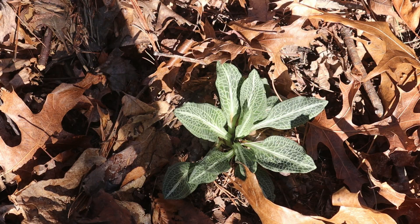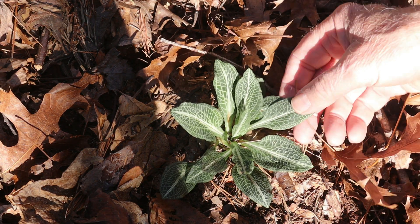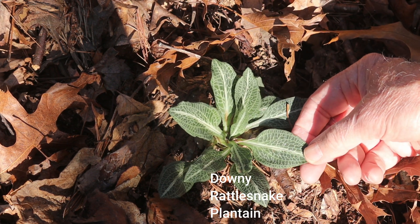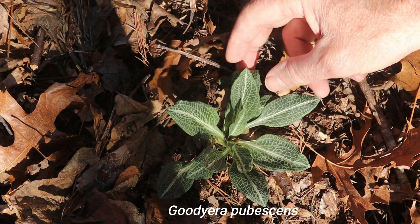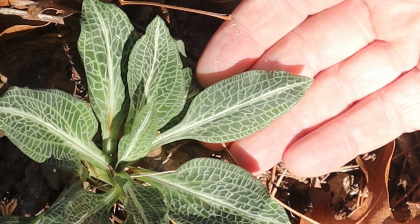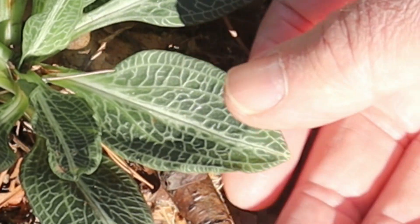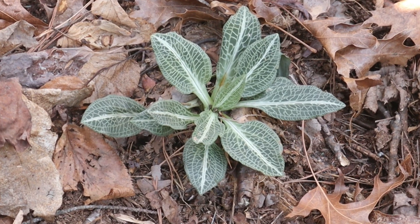Species of rattlesnake plantain — which is not actually a plantain at all, nor does it cure rattlesnake bites — can be found across North America and even to the south in many places. The species here in Virginia is called Downy Rattlesnake Plantain, and its scientific name is Goodyera pubescens. There's another species found in the western part of the country called Goodyera oblongifolia. According to Native American lore, this plant was used to cure snake bites, amongst other medicinal uses, because its leaves supposedly look like the mottling of a rattlesnake skin.